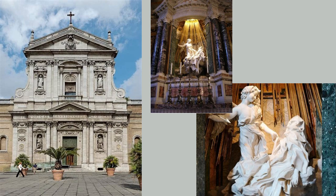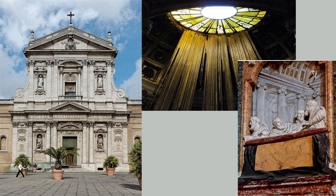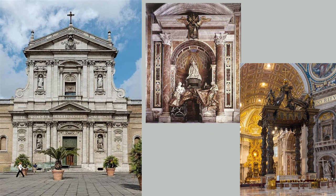The Cornaro Chapel is more than just a place of worship — it exemplifies Bernini's genius and innovation. The way that illusionistic and real-world elements coexist, as in the case of the marble clouds and concealed lighting, enthralls everyone with its air of drama and mystery. It's no surprise that the chapel is regarded as one of Rome's most important works of art, attracting visitors from all over the world.